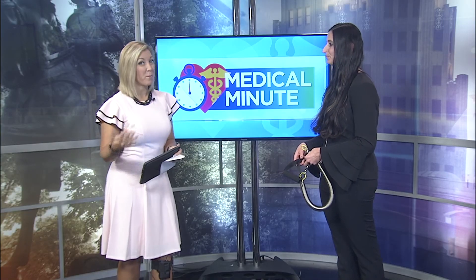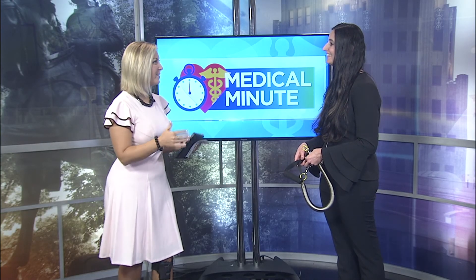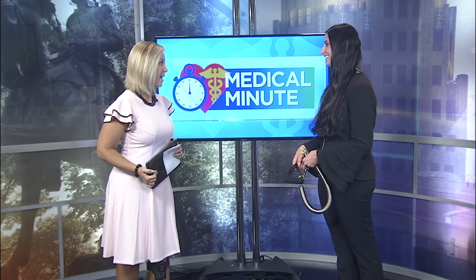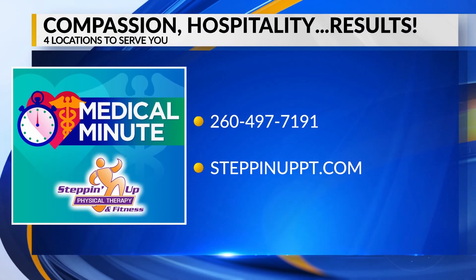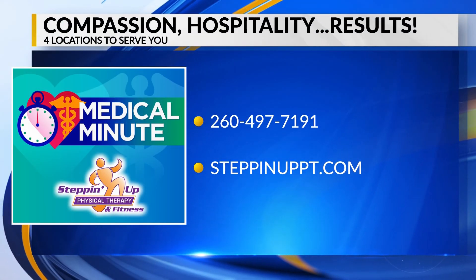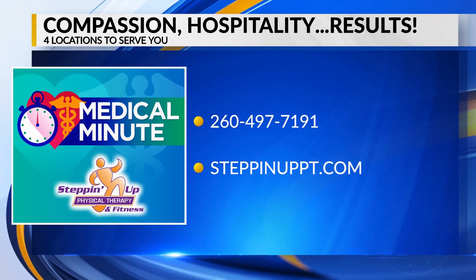That's great. You're there to help them along with those machines, figure out how to do it, and make sure that they're doing it safely. Correct. Sounds like a lot of good benefits. Thank you so much, Minda, for joining us today. You can find out more about Steppin' Up Physical Therapy by calling the number on your screen.